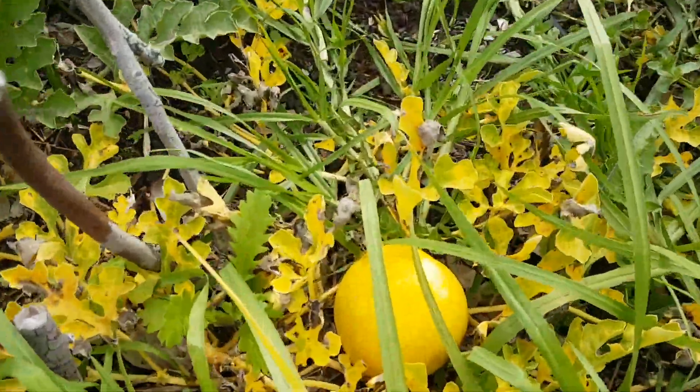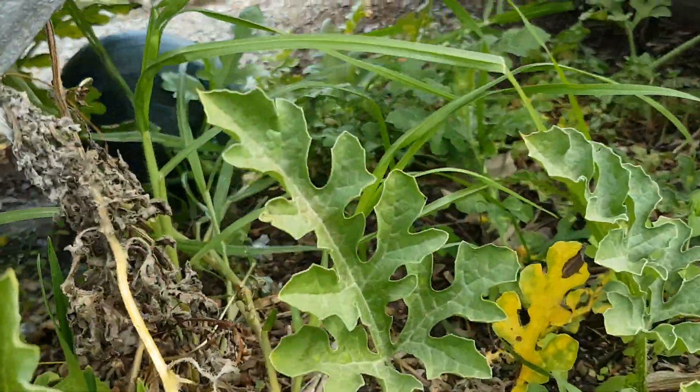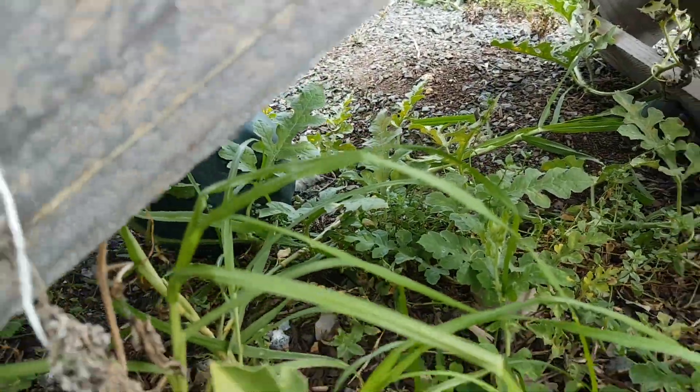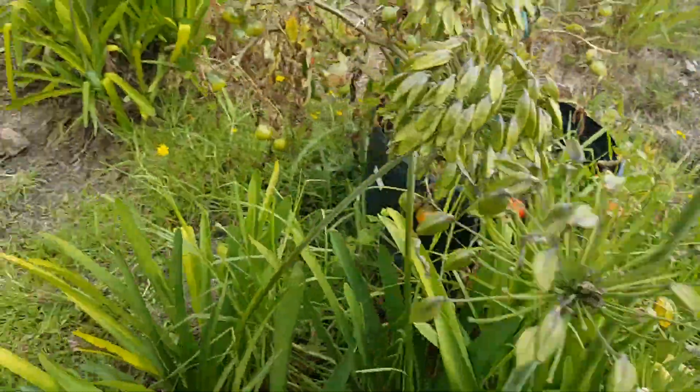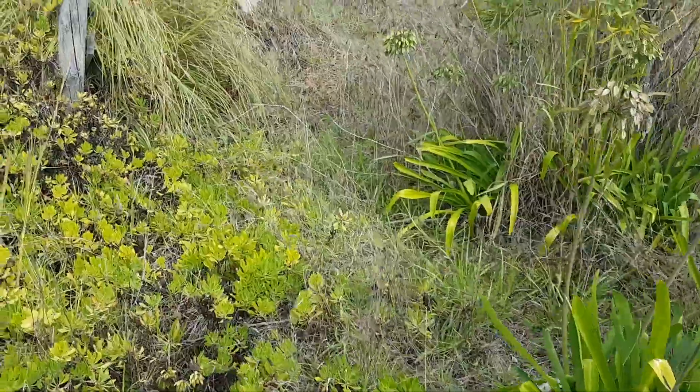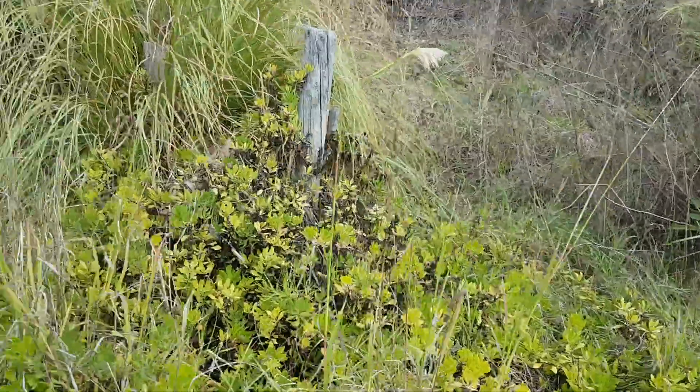Watermelons. Just harvested a couple — there's another one in behind there. But that looks like it's coming to an end. It's going to start clearing out here to put in a subtropical garden.